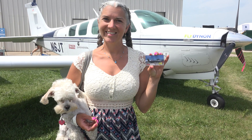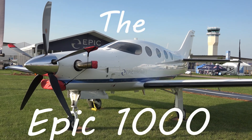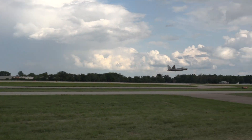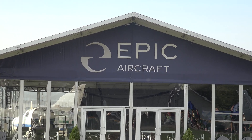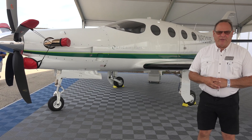Welcome to Tom's Aviation. I hope you enjoy the next video and subscribe. Hi, I'm Mike Schrader with Epic Aircraft.